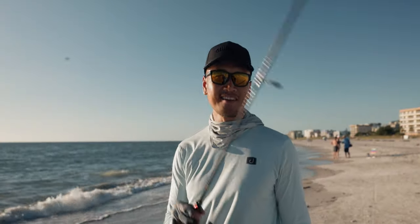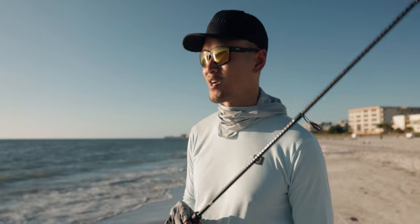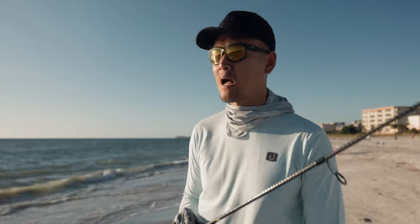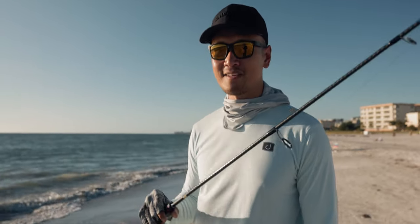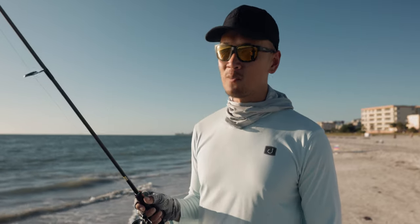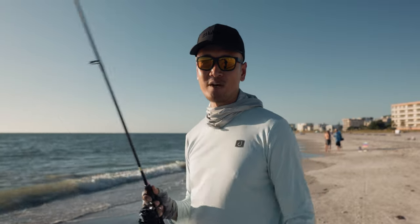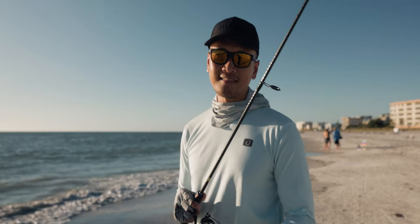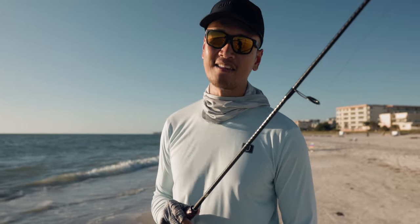The bite just stopped completely. Been jigging for probably 20 to 30 minutes and not a single bite, so we're just gonna call it a day and come back out here another day. It's good to know that they're here at this spot — you'll be catching me here more often now than the jetty. Anyway, hope you guys enjoyed the video! If you did, hit that like button, hit that bell notification, hit that subscribe button, and I will see you guys in the next one. Peace!